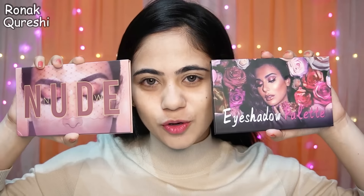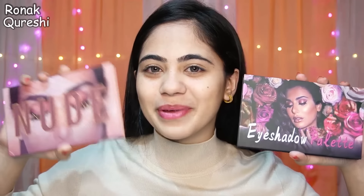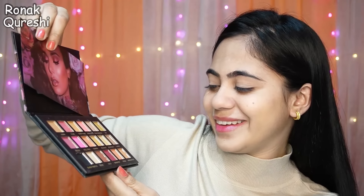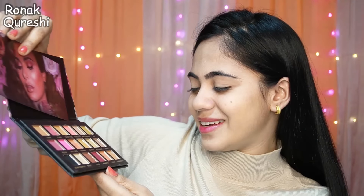For eye makeup, I ordered two eyeshadow palettes — I got them for 300 rupees and 150 rupees. The budget increased a little because there was no eyeshadow palette below that price. This is the Puda Beauty coffee palette — all the colors have names like Dubai, Fling, Coco, Maniator. I also ordered a set of brushes for 100 rupees. If you're on a budget, you can definitely try these — they're budget-friendly and decent.